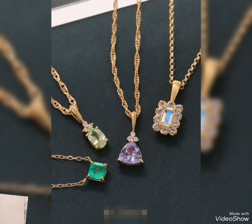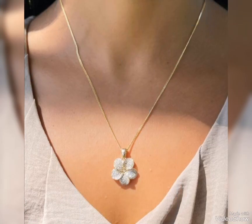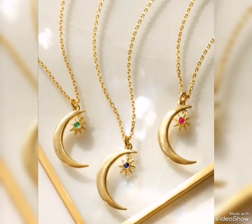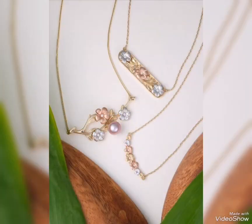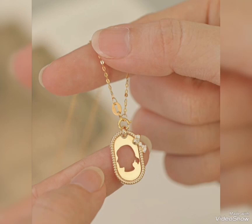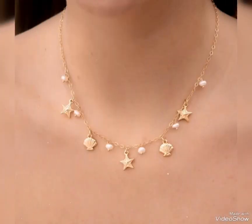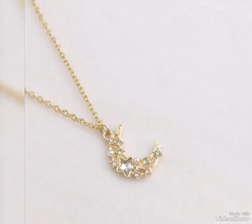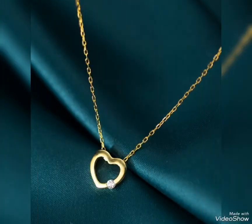Assalamu alaikum friends, welcome back to my channel Glamour Girl. I hope you all are fine and always be happy. Today's video is related to beautiful and latest gold pendant and necklace design ideas for casual wear and for party wear.